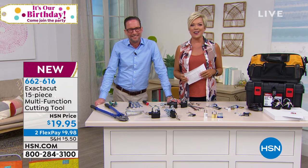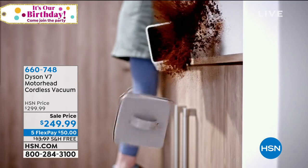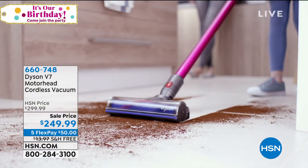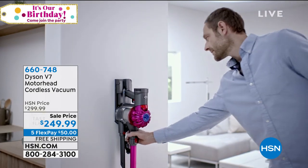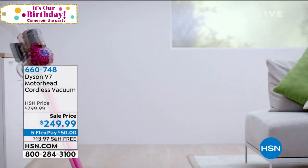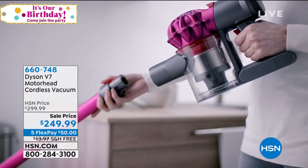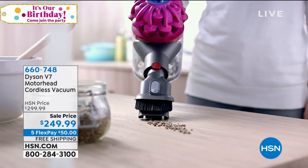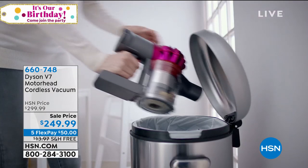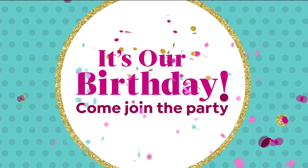In about 20 minutes we've got our Dyson on sale. It's fuchsia, and it's the Dyson V7 cordless with all the tools. It gives you 75% more brush power than the Dyson V6 — the one I have and love. You get attachments including the combination tool, crevice tool, and docking station so you always have a charge. It gives you up to 30 minutes of powerful suction on normal mode. We've got about 450 remaining, so a lot of you are already pre-ordering. Use FlexPay — it gets it home for $50. Item 660-748.